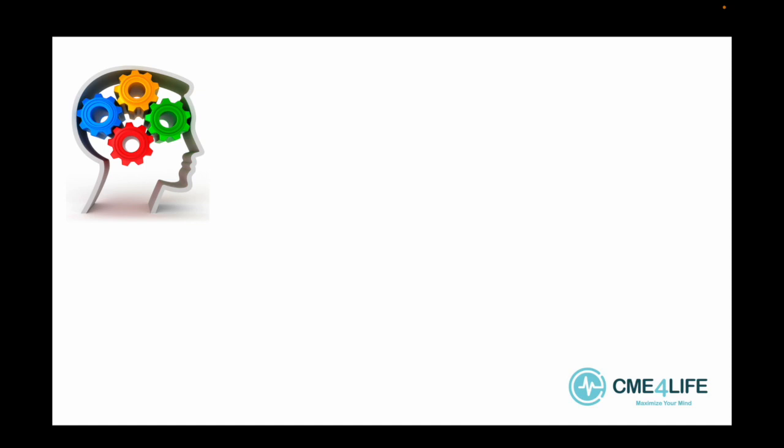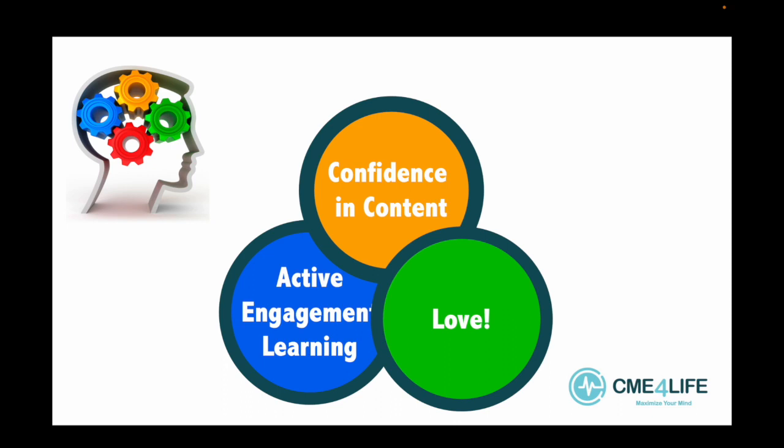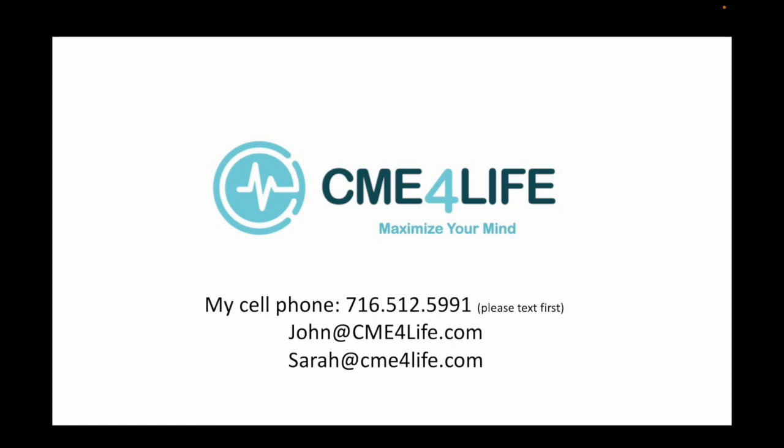At CME for Life, the three pillars are confidence in content, active engagement learning, and love. I'm deeply thankful for what I get to do — allow me to be a small part of your school's success. We have trained instructors working with me, so we now have more bandwidth to cover more schools. We stand behind our process and will work with your program to customize a course to your needs. Consider CME for Life for your PANCE review course. There's my cell phone number — text me first and I will talk to you. You can also email me or Sarah, our Director of Operations.